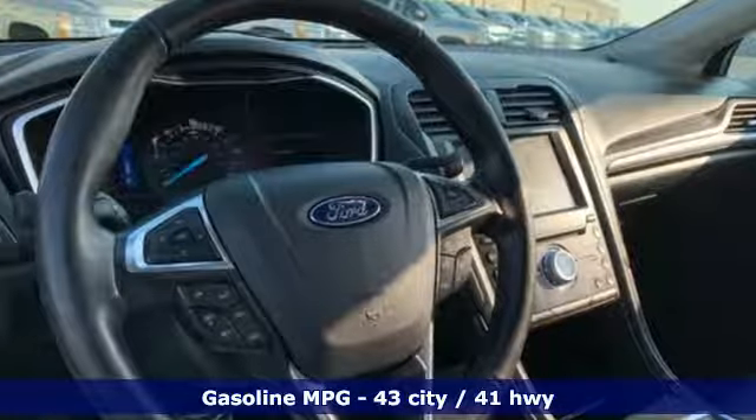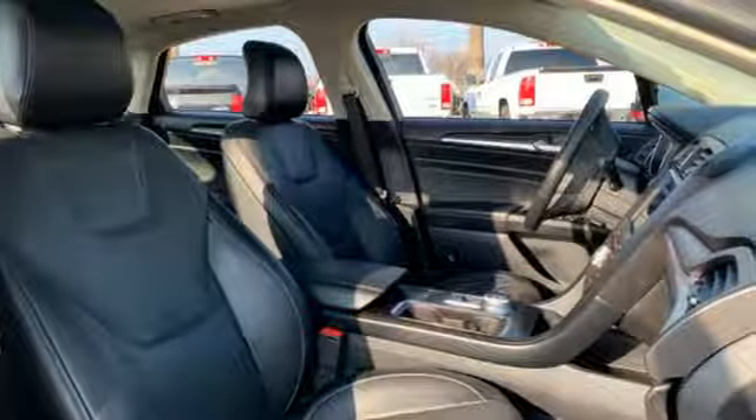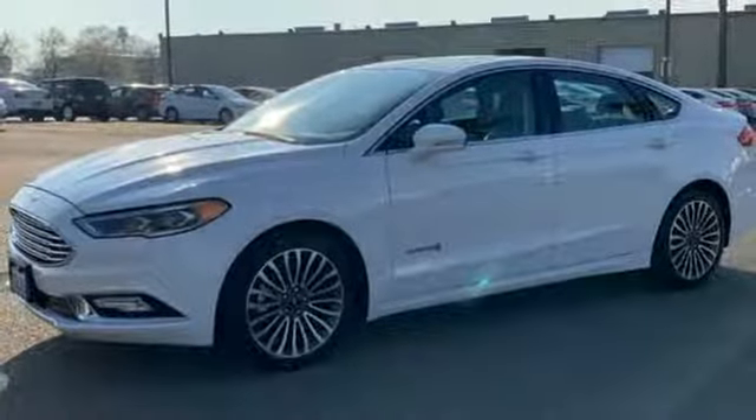Streaming audio, doors and push-button start proximity key, front heated leather bucket seats, configurable instrument gauges, and Wi-Fi hotspot.